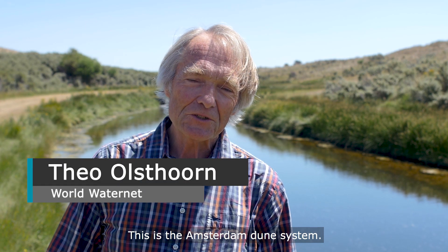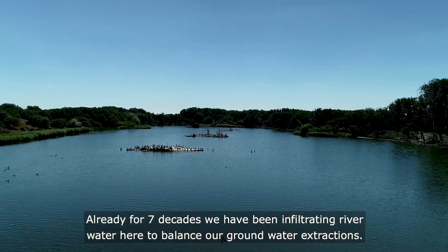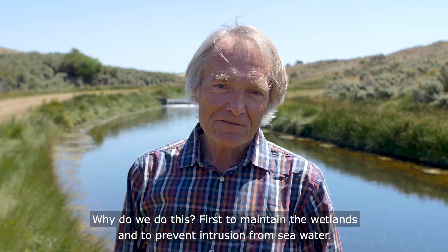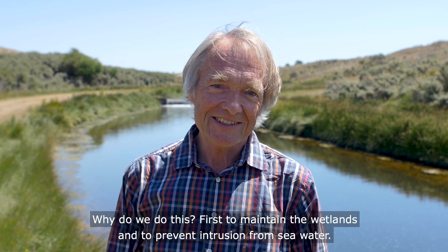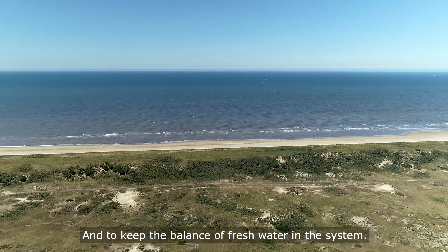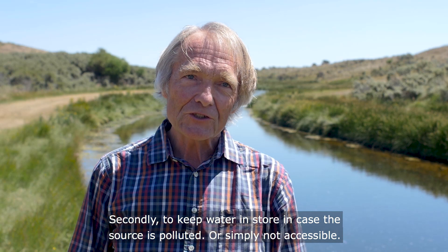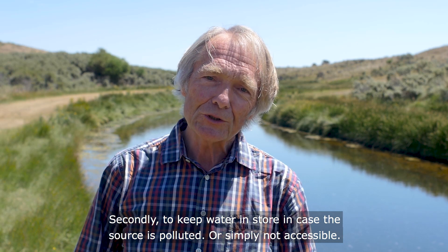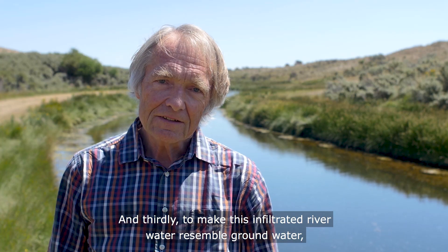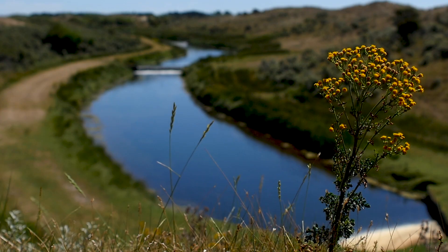This is the Amsterdam dune system. Already for seven decades we have been infiltrating river water here to balance our groundwater extractions. We do this first to maintain the wetlands and to prevent intrusion from seawater, and to keep the balance of fresh water in the system. Secondly, to keep water in store in case the source is polluted or simply not accessible.